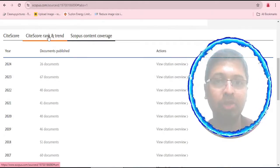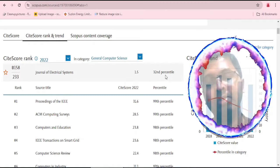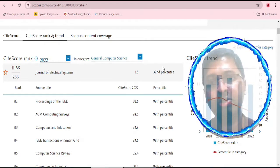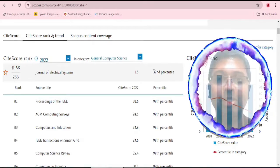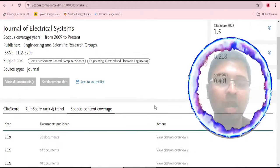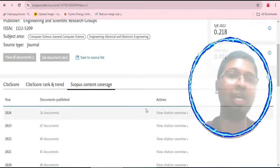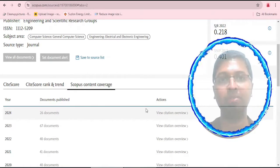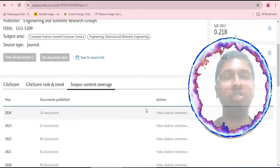Looking at the CiteScore rank and trend, the journal falls under the 32nd percentile. In SciImago Journal Rank it is displayed as Q4, but since 0–25 percentile is Q4 and 26–50 is Q3, according to Scopus this journal actually comes under the Q3 quartile. Regarding how long this journal will remain in Scopus, we are concerned because in 2024 there are too many special issues being published, and we have a feeling it might be removed from the Scopus database very soon.